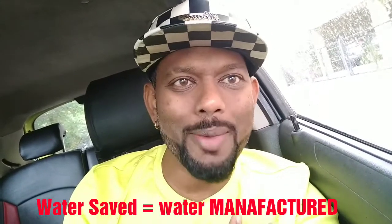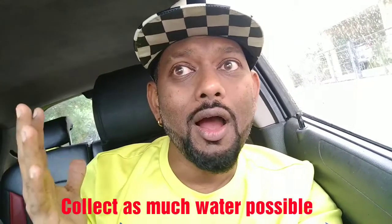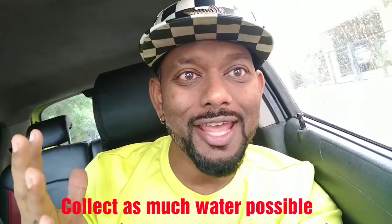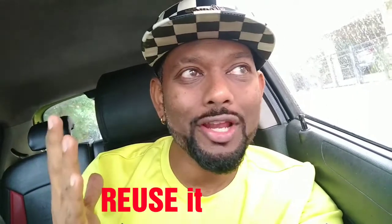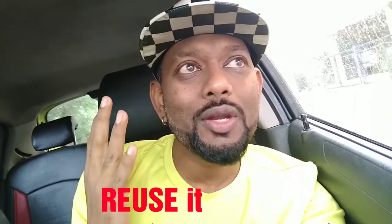Hope you liked my video. It is just an attempt to say that water saved equals water manufactured, and this is how I've been manufacturing water at my place. You can also do that. Whenever it rains, you can keep a barrel outside and collect a whole lot of water, which can be reused to flush your toilet or clean your car. Never let water go to waste — it should be a practice for us to save and reuse water. Water saved equals water manufactured. I'm a water manufacturer.